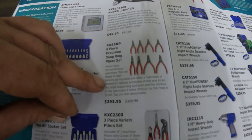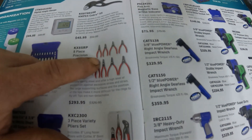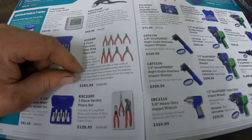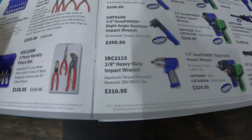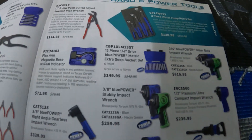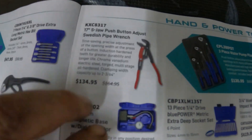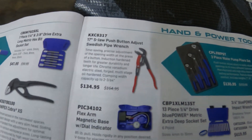There's an angle finder for $45, and a Knipex snap ring pliers set for $294 — that's a nice set to have. Plus some more Knipex pliers and air tools, and the big Knipex adjustable pipe wrench for $135.